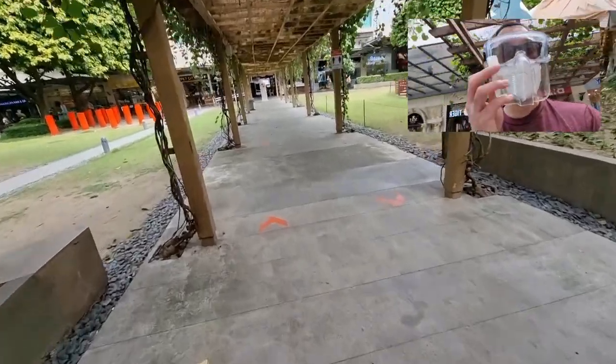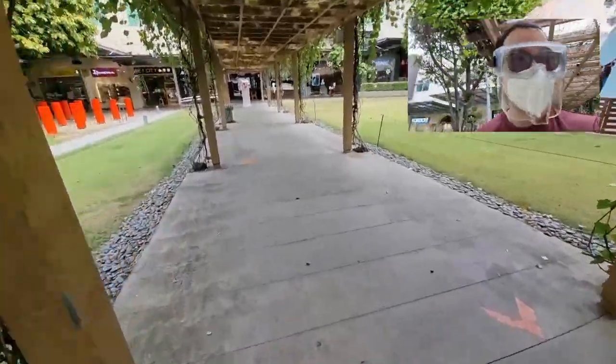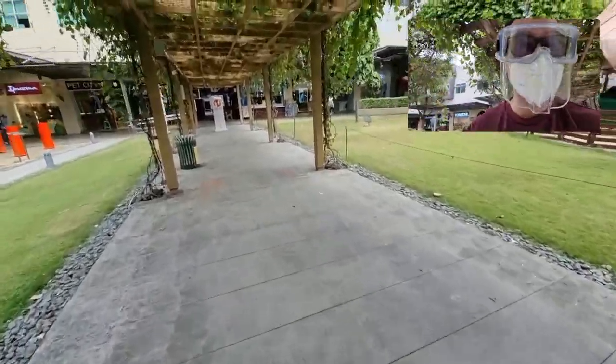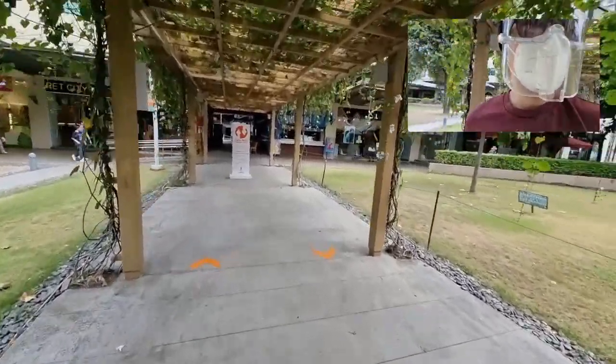I always bring a little bottle of alcohol with me — 70%. You never know. If I think I've touched something dirty, or even if I touch anything other than myself, I immediately use it. I just fill it up before I leave.